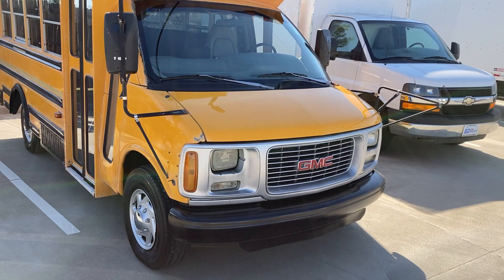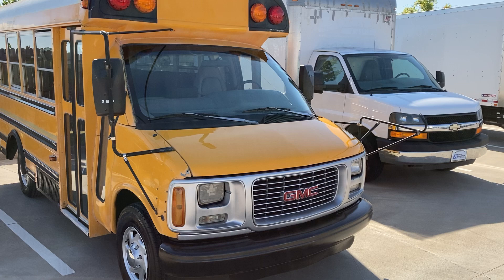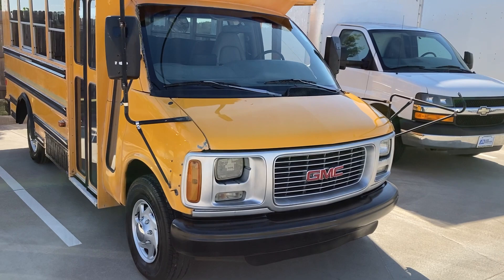Hi, my name is Ron. What we got here is a 1999 14-passenger bus with about 52,000 miles on it. It runs and drives like a good one.